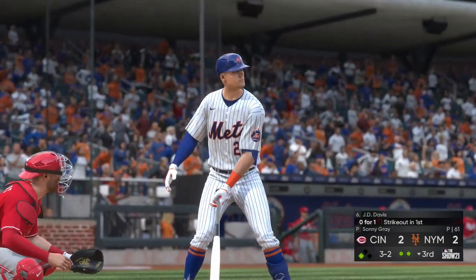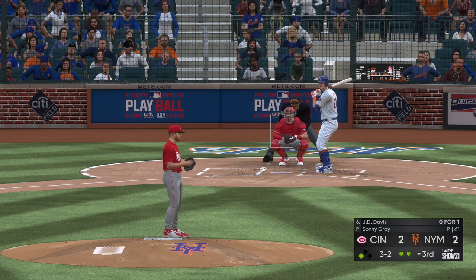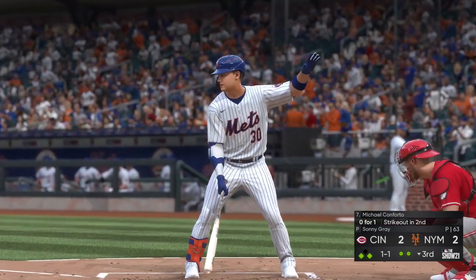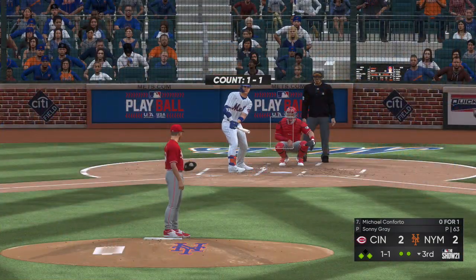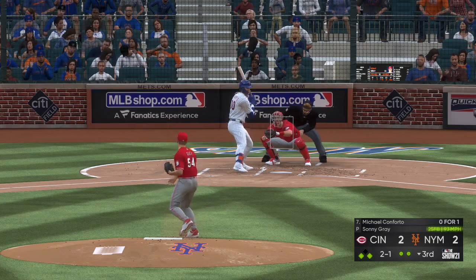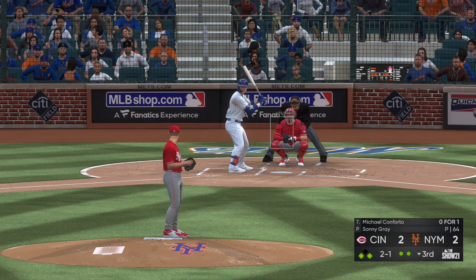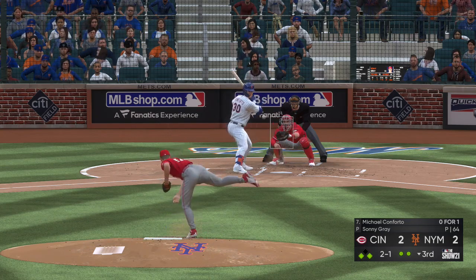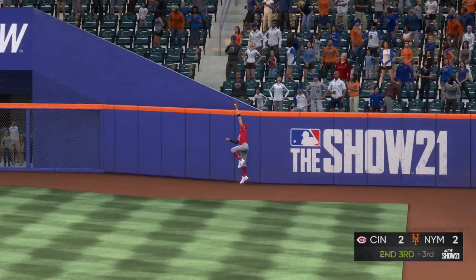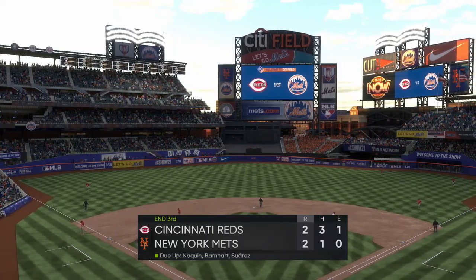Next up from New York, J.D. Davis — 0 for 1 in the early going. Here's the payoff pitch — in tight, ball four. And they're at the corners now with two away, first and third. Up next, the left-handed hitting Michael Conforto. Maybe trying to back him up with the fastball — has to be a challenge pitch. He probably doesn't want to flirt with loading the bases. Big swing and this one's launched to right field and deep. Castellanos retreats to the track and puts this one away — a sigh of relief as the side is retired.